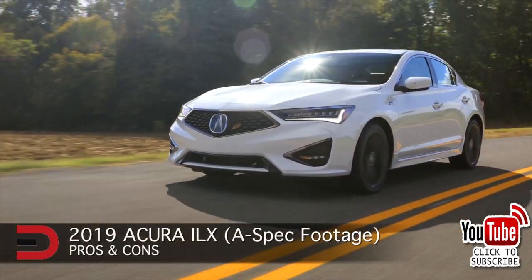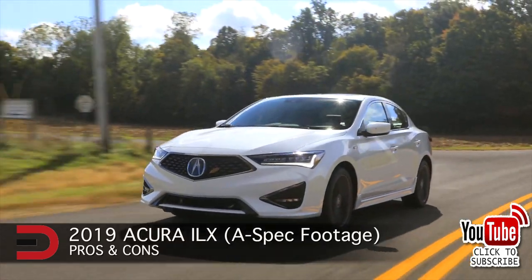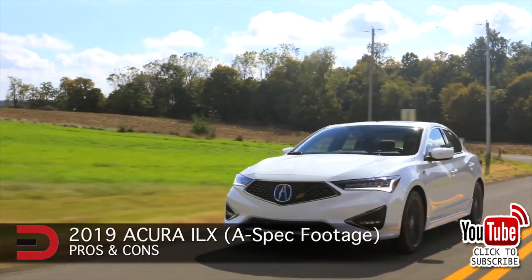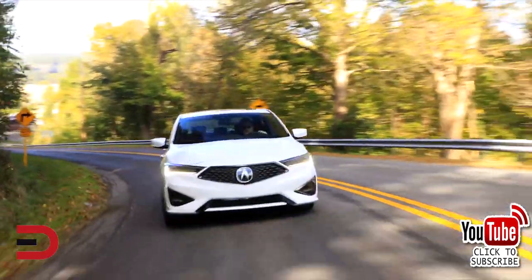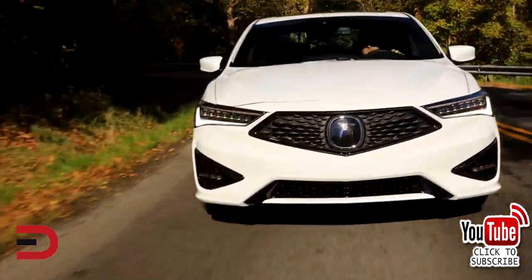Today I'm going to talk about reasons not to buy the 2019 Acura ILX, but I will also be talking about reasons why you should buy one, as well as how it stacks up against the competition. Let's begin with some of the cons.